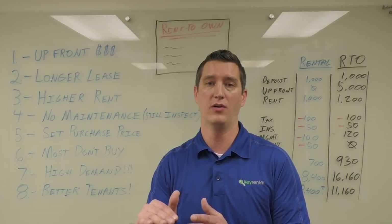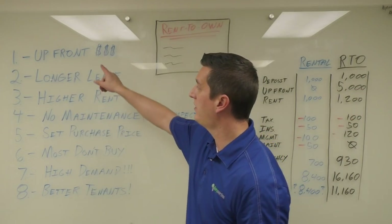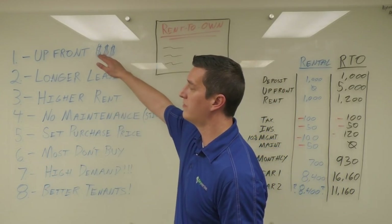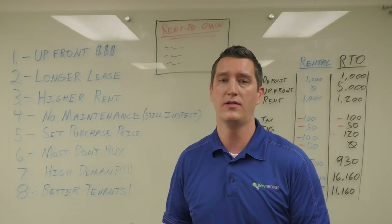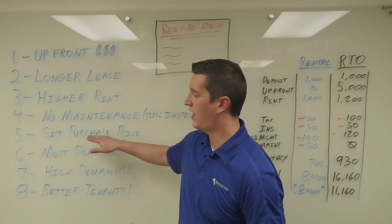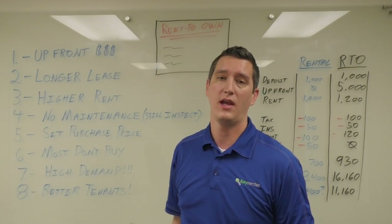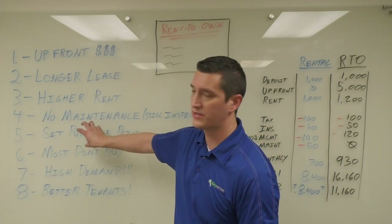Set purchase price: upfront we look at what the market value of the house is, then we project with appreciation, and we also add in the upfront down payment, the rent credits, and possibly some commission. We just have to make sure it can appraise at that value. So you can come out of the sale quite a bit ahead by structuring it this way — if we have a normal sale price of $200,000, you'd be able to sell it for that price plus appreciation, rent credits, and down payment.